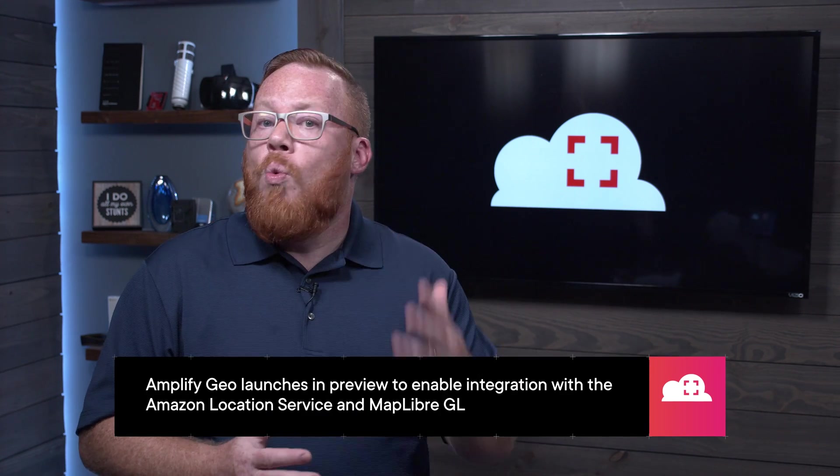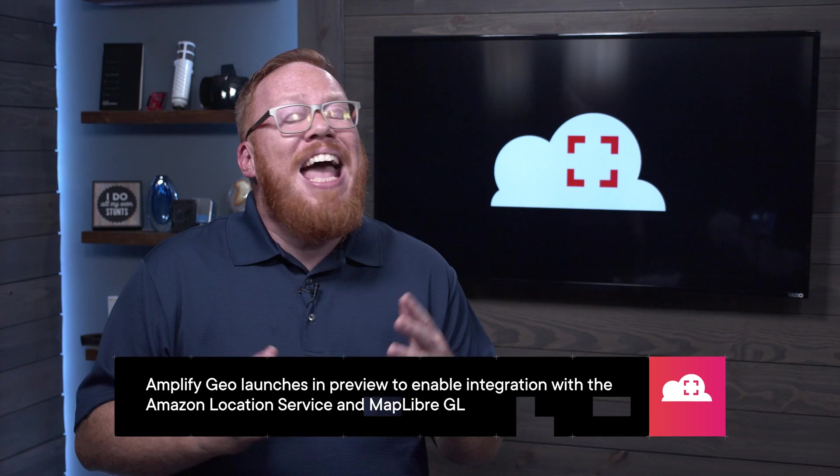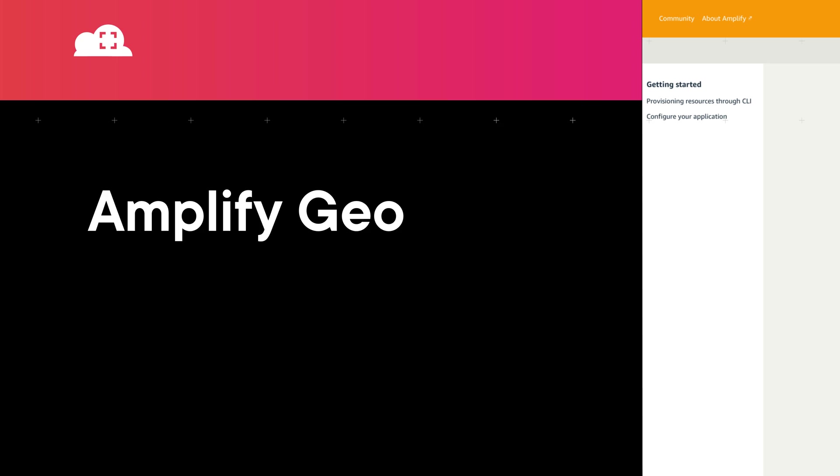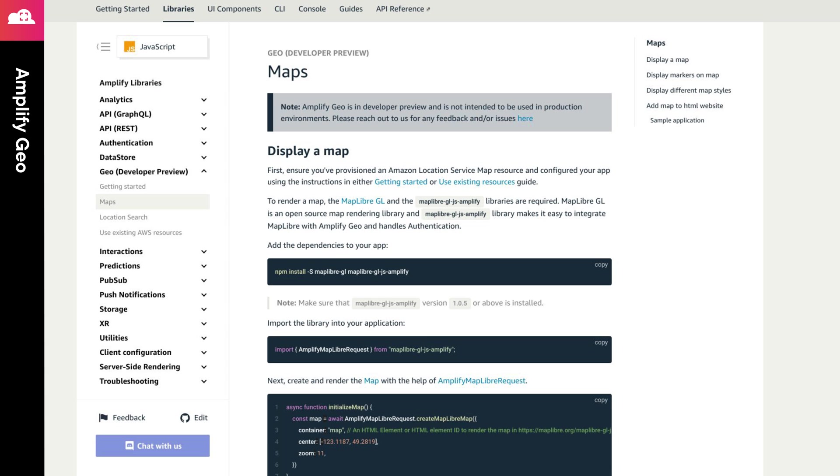Next, the Amplify team has added several capabilities to help developers create location-specific applications. This feature, named Amplify Geo, is currently available in public preview. With this feature, developers can easily integrate the Amazon Location Service into their Amplify applications, as well as integrating maps that use MapLibre GL. There are several use cases that can be solved with this feature, including integrating location search into your mobile application. You can test out the Amplify Geo JavaScript API, but remember it's only in public preview. Check out the link in the episode notes for more information.